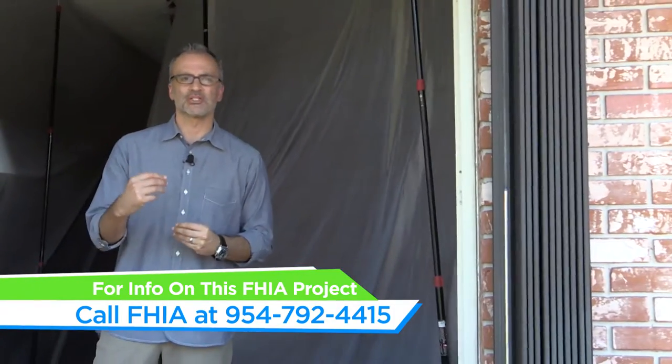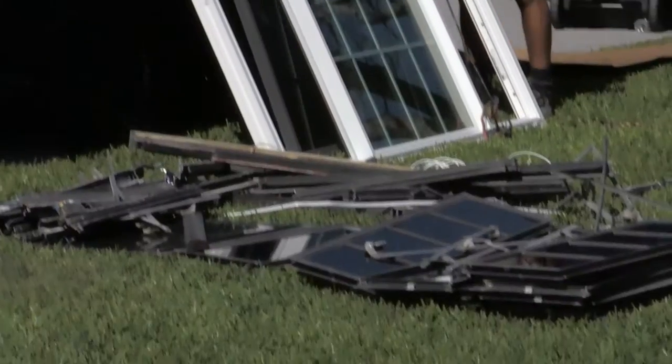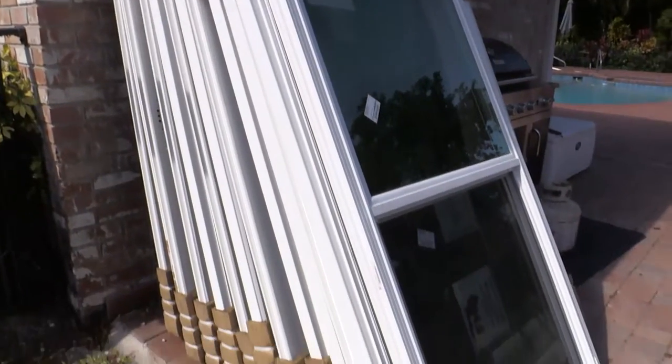They had an existing bronze style frame with a really dark tint in the glass, which made the appearance of the home look really dark. So they asked us to put in a white frame with a lighter colored glass — also something that's going to be really reflective to the heat — so not only are they going to have a lot more natural light come in, but it's going to make their home more comfortable and a lot more energy efficient.